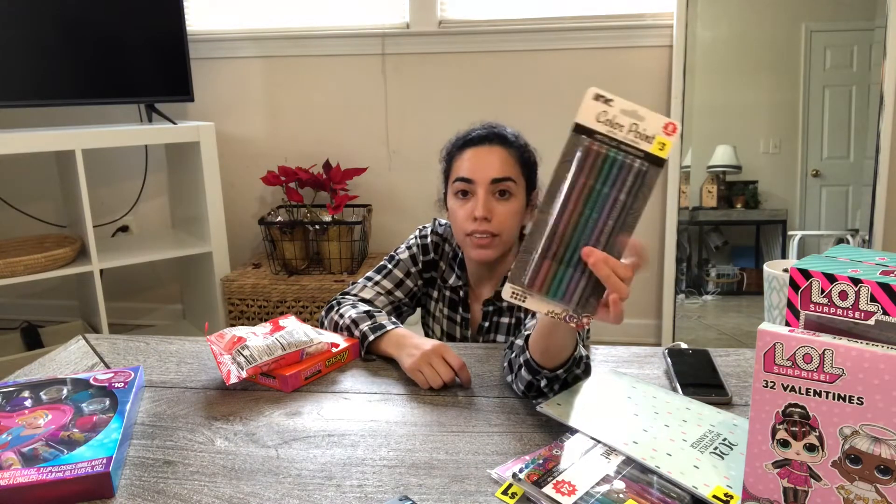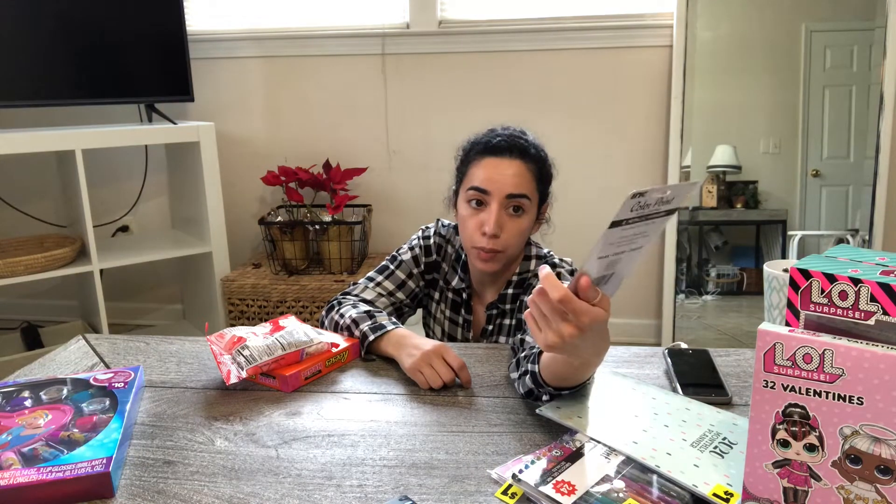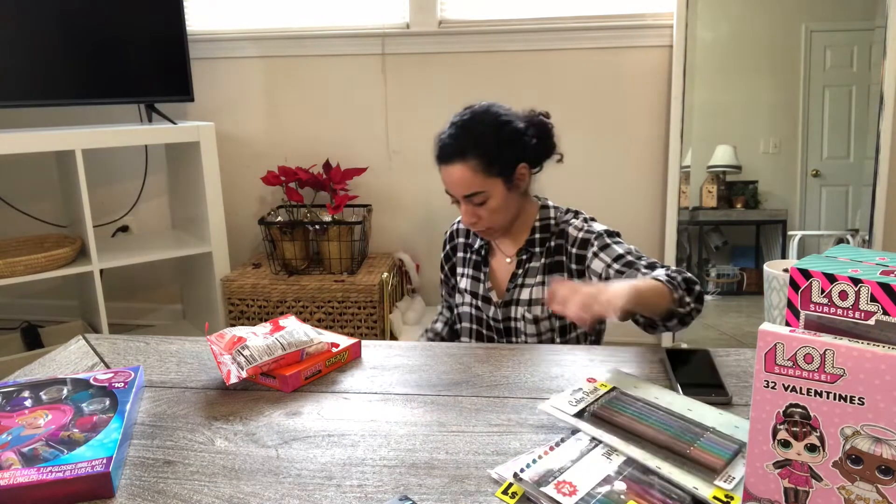These right here were also part of the 90% off. These are other gel pens. This was originally $3 — I only paid $0.30 for it.